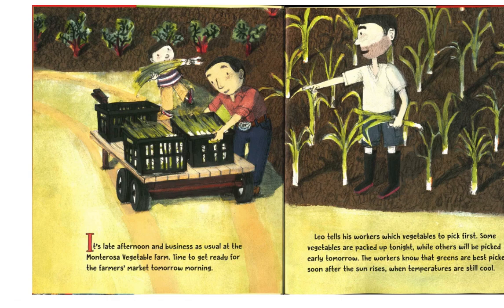It's late afternoon and business as usual at the Monteroza Vegetable Farm. Time to get ready for the farmers market tomorrow morning. Leo tells his workers which vegetables to pick first. Some vegetables are packed up tonight, while others will be picked early tomorrow.